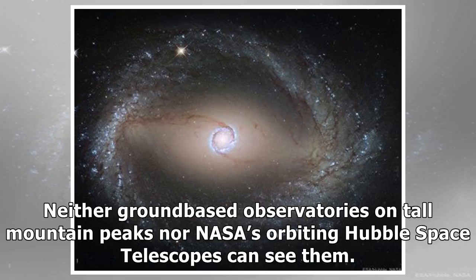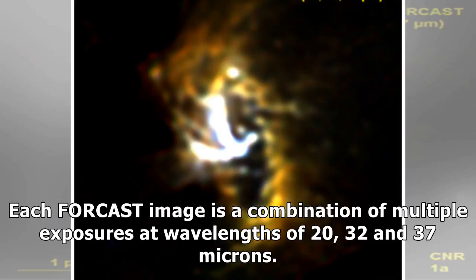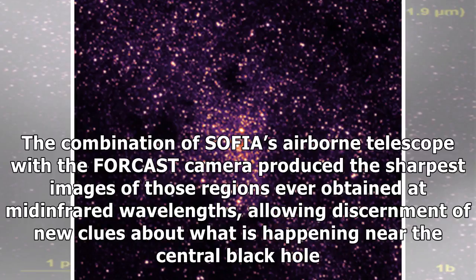Neither ground-based observatories on tall mountain peaks nor NASA's orbiting Hubble Space Telescope can see them. While the Spitzer Space Telescope can see the CNR and capture images of it, the FORCAST shots have better resolution at 24 microns. Each FORCAST image is a combination of multiple exposures at wavelengths of 20, 32, and 37 microns. The combination of SOFIA's airborne telescope with the FORCAST camera produced the sharpest images of those regions ever obtained at mid-infrared wavelengths, allowing discernment of new clues about what is happening near the central black hole.